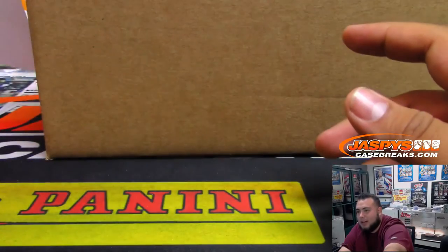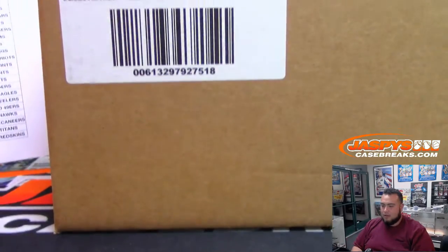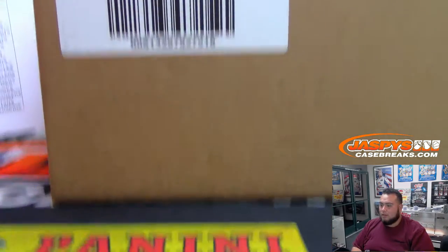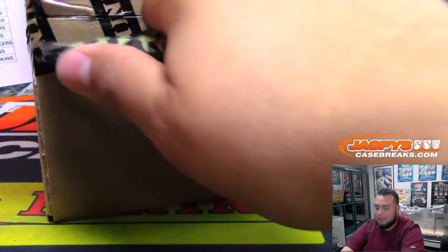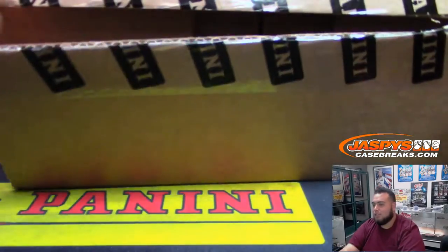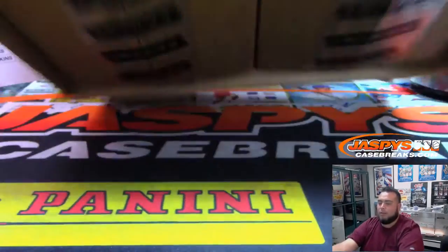Matt, what's going on? No problem, man. Thanks for getting in. Here's actually Contenders Optic. So this is actually a master case, guys — this will have two inners. We'll roll a die to see which inner case we'll be using for this break, and then the other case would be used for break number 25.